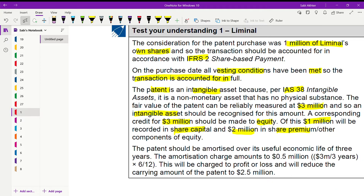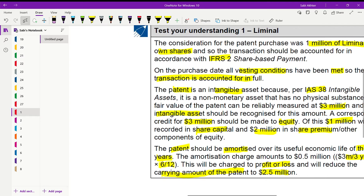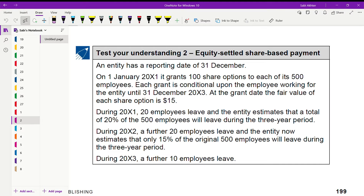Since a patent is an intangible asset, it must be amortized over its useful economic life of three years. The amortization charge will be 3 million divided by 3 years, pro-rated for six months to June, giving 0.5 million charged to profit and loss as an expense. This reduces the carrying amount of the patent from 3 million to 2.5 million.